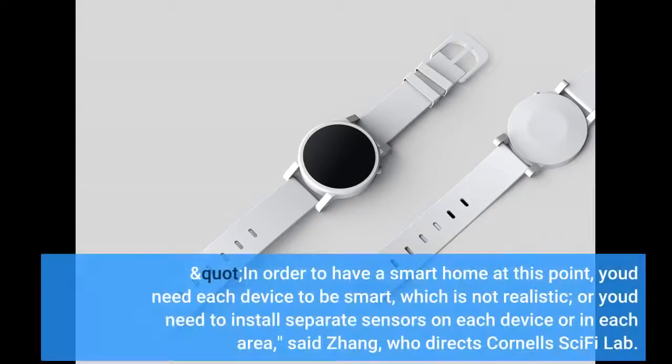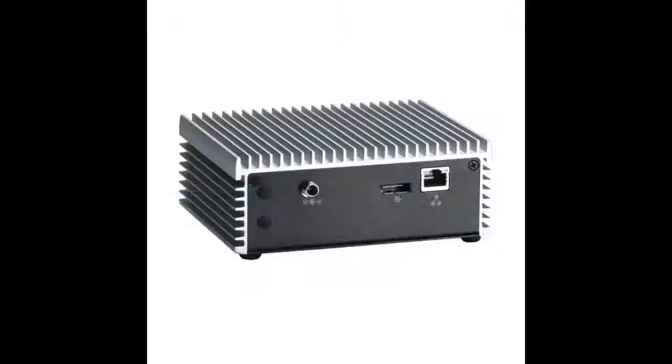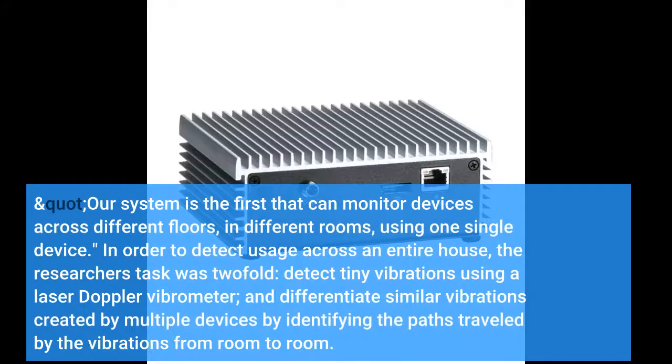In order to have a smart home at this point, you'd need each device to be smart, which is not realistic, or you'd need to install separate sensors on each device or in each area, said Zhang, who directs Cornell's SciFi Lab. Our system is the first that can monitor devices across different floors, in different rooms, using one single device.